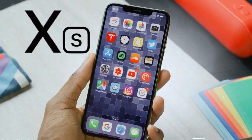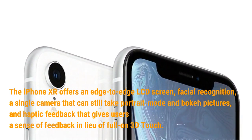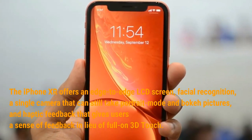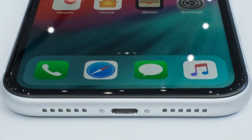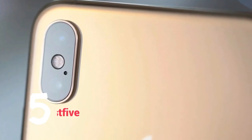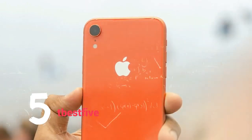Like its predecessor, the XS offers edge-to-edge OLED screen, facial recognition, dual cameras, and 3D Touch. The iPhone XR offers an LCD screen, facial recognition, a single camera that can still take portrait mode and good quality pictures, and haptic feedback in lieu of full 3D Touch. For many iPhone consumers, the difference is not worth an additional $250. Both phones make use of Apple's new A12 Bionic chip, which the company says is the industry's first 7nm chip, so consumers get faster processing and advanced features in either device.